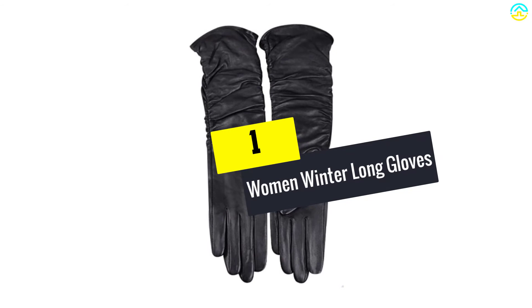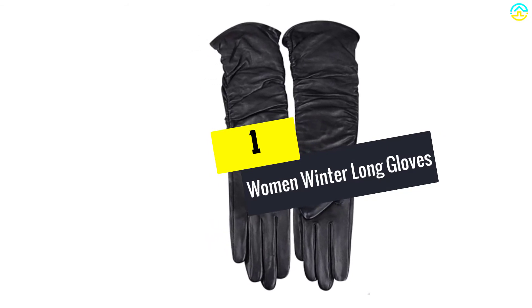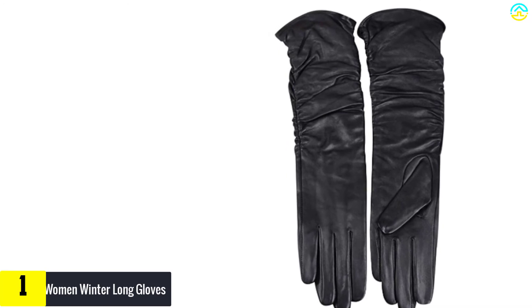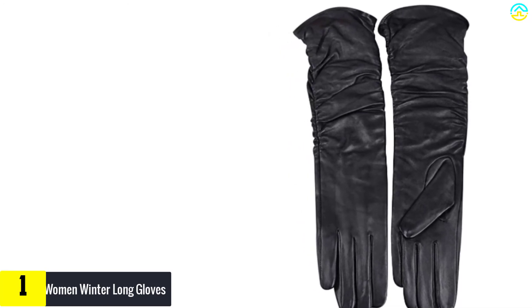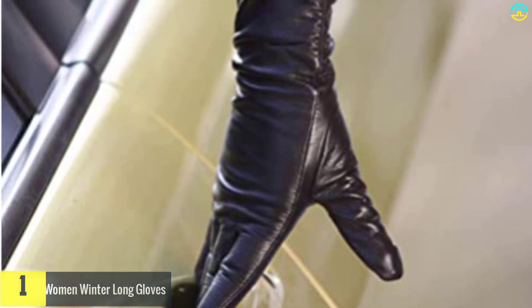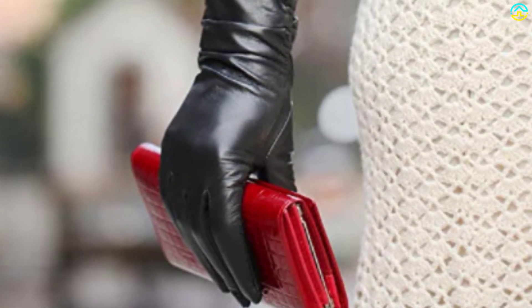And finally at number 1, we have the women winter long gloves. These gloves are well-known for their deep black color that gives them a luxurious effect. They are perfect for formal and casual wear and come with a good fit. The long length provides good insulation and warmth, while the smooth interior prevents chafing. Women who have used the gloves say that they stay cool even in hot weather and chances of the hands or fingers sweating too much are unlikely.